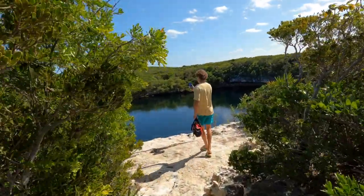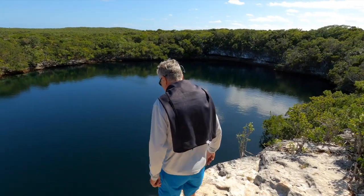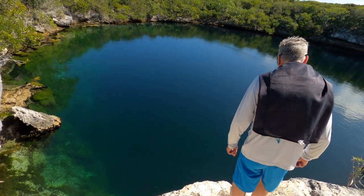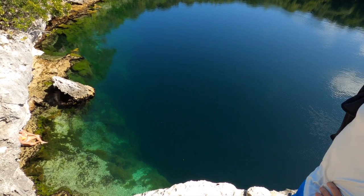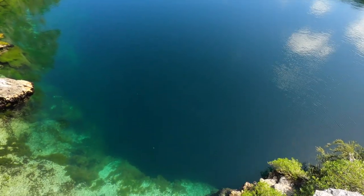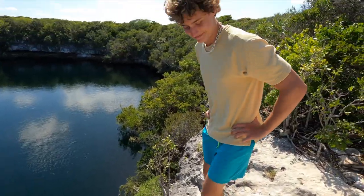Oh my gosh, can people jump from here? That's cool though. There is a bit of a ledge, so be sure you jump all the way out. Alright Eric, you go first.